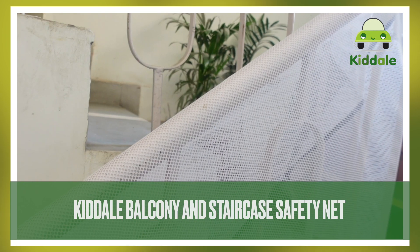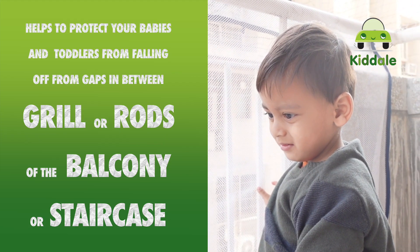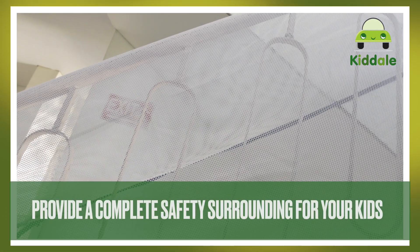Introducing Kidale balcony and staircase safety net, which will protect your babies and toddlers from falling off from the gaps in between the grill rods in a balcony or staircase. Hence, it ensures to provide a complete safety and surrounding for your little one.